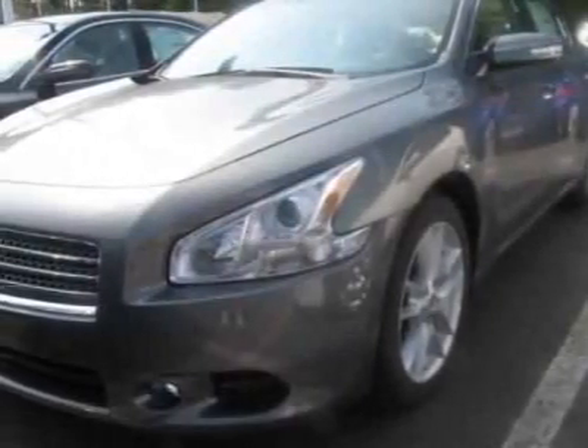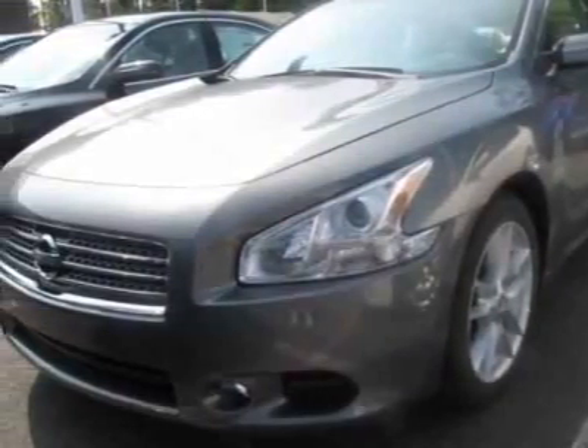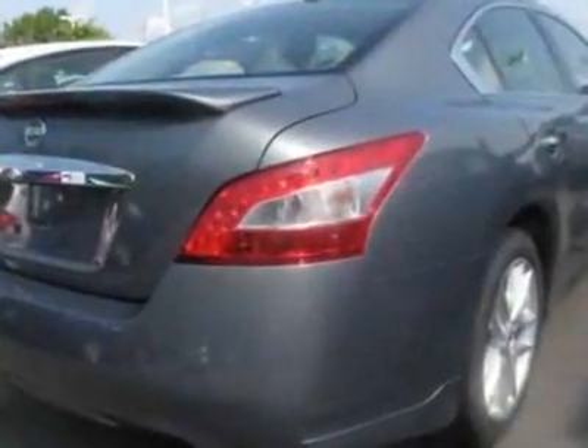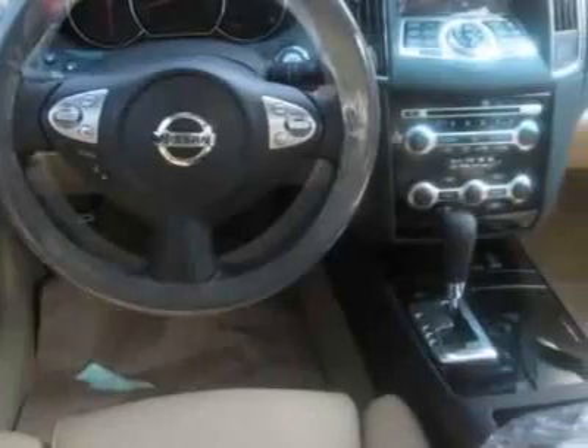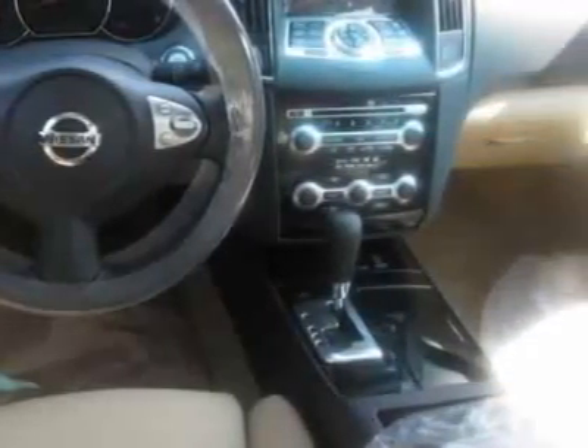Come take a look at this new 2010 Nissan Maxima. For your protection, this vehicle has a full factory warranty. This vehicle gets 19 miles per gallon in the city and 26 on the highway.